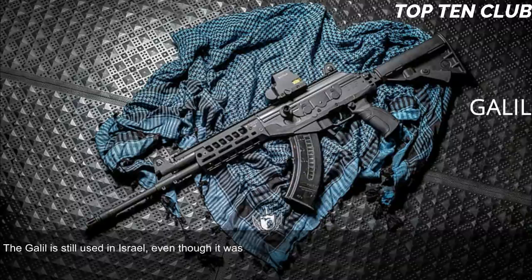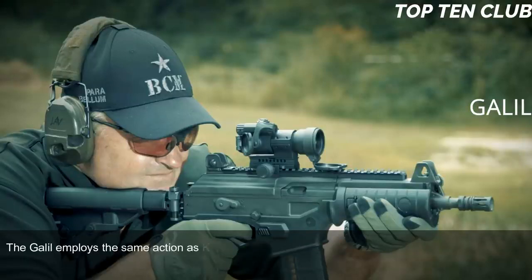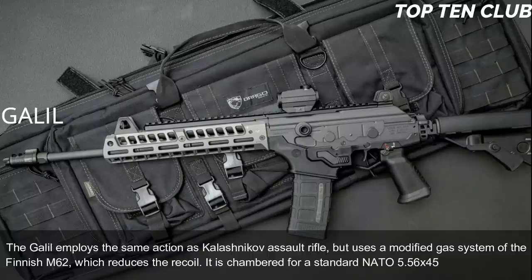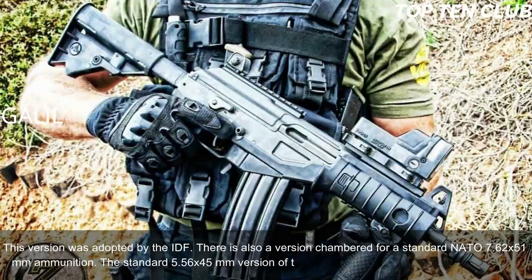The Galil is still used in Israel, even though it has been replaced by newer designs such as the TAR-21 and X95. It has been exported to a number of countries and today is still used in more than 30 countries. The Galil employs the same action as the Kalashnikov but uses a modified gas system from the Finnish M62, reducing recoil. It is chambered for standard NATO 5.56x45mm; there is also a version chambered for 7.62x51mm NATO.